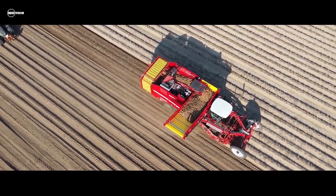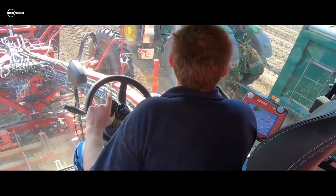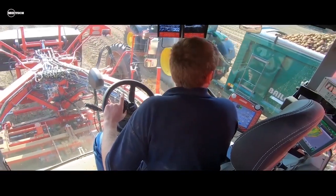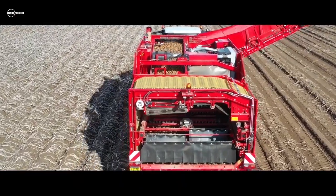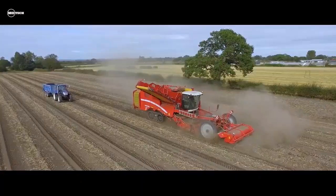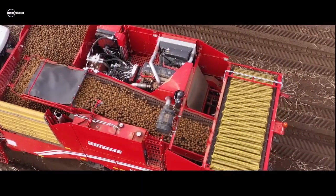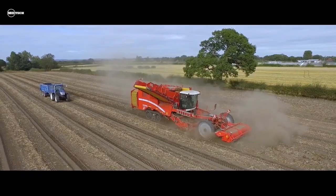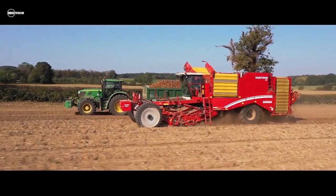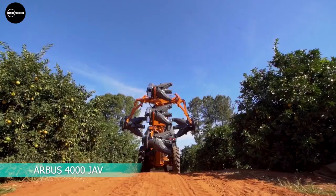The Veritran 470 features an optimized haulm topper that ensures optimal chopping of potato haulm, proven harvesting technologies, and outstanding comfort. The new Veritran 470 is equipped with the 12.1 inch operator terminal CCI 1200 as standard. With its intuitive user interface, the terminal provides the operator with a perfect overview of all machine functions.